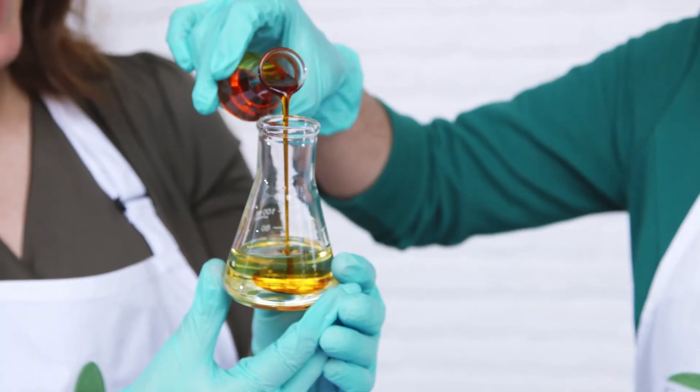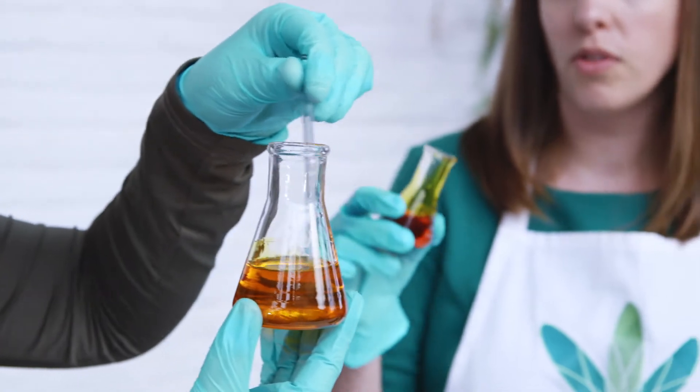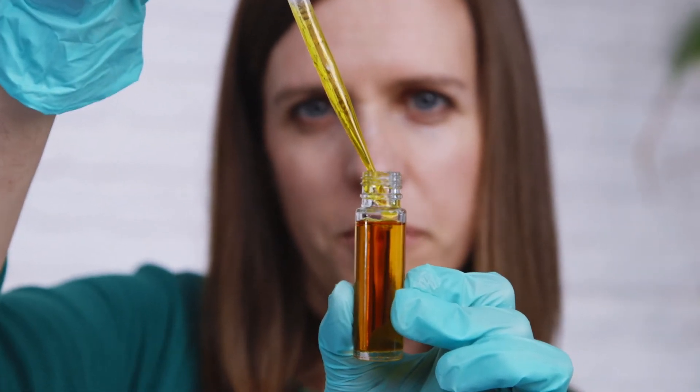Organic anti-aging skin care products are the hottest trend in the beauty sector. Your customers want formulations filled with high performance ingredients and botanical extracts. Learn how to tap into this lucrative niche by studying with Formula Botanica.